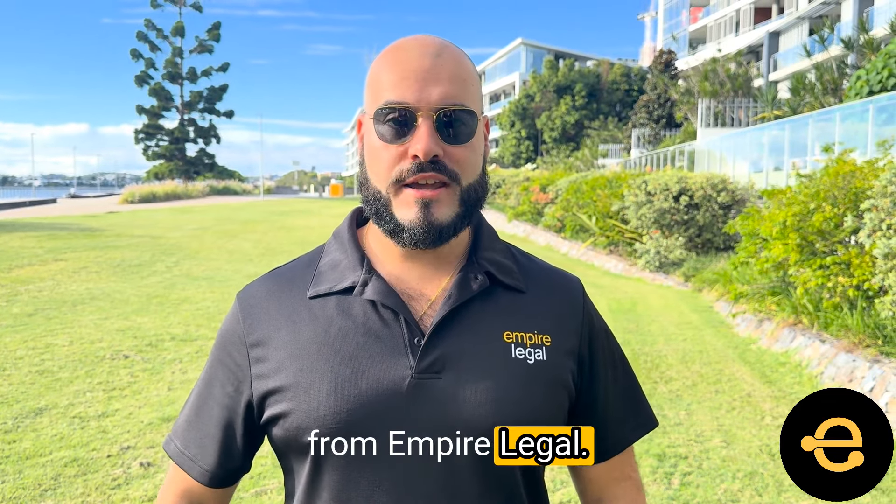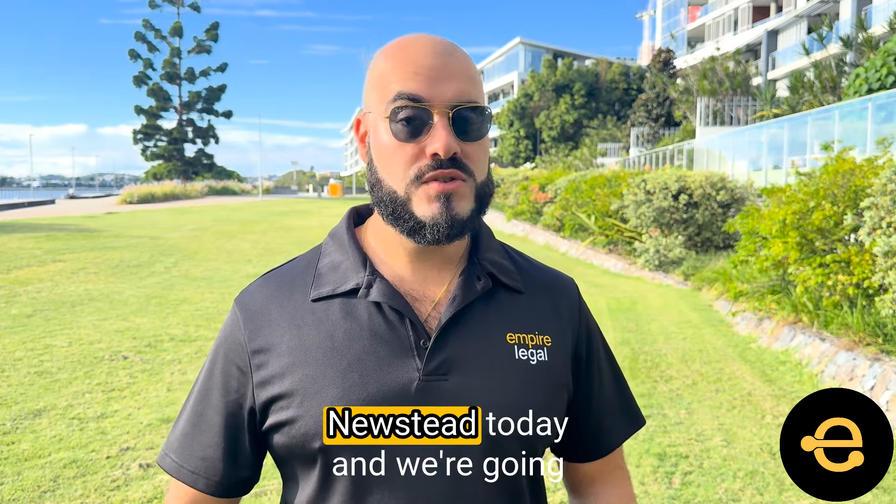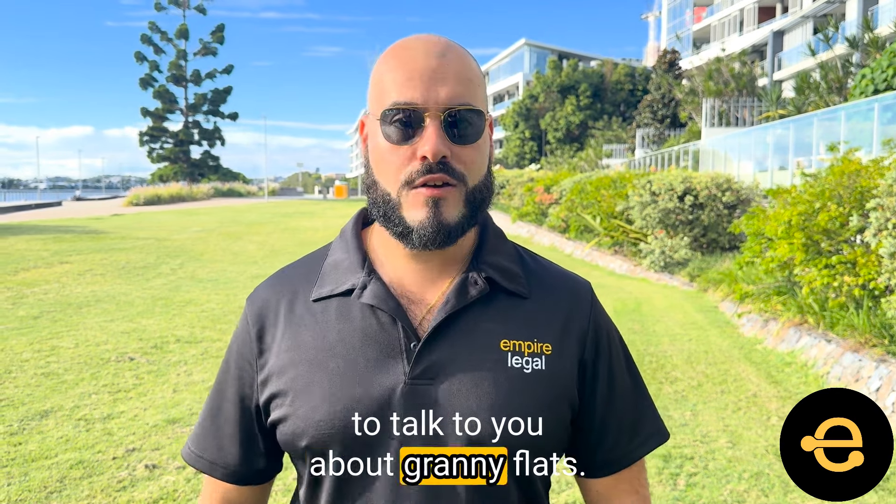Hey everybody, George Suris from Empire Legal. We're in the lovely suburb of Newstead today and we're going to talk to you about granny flats.